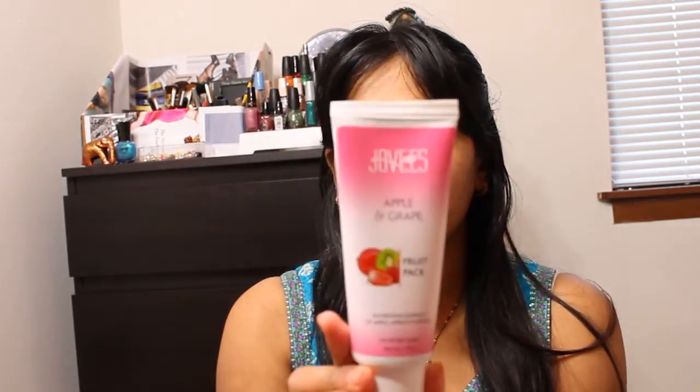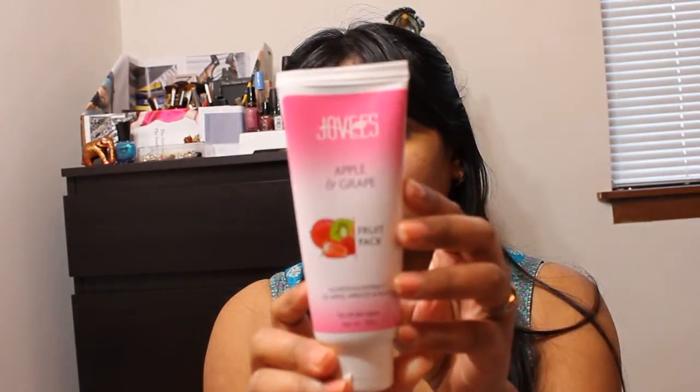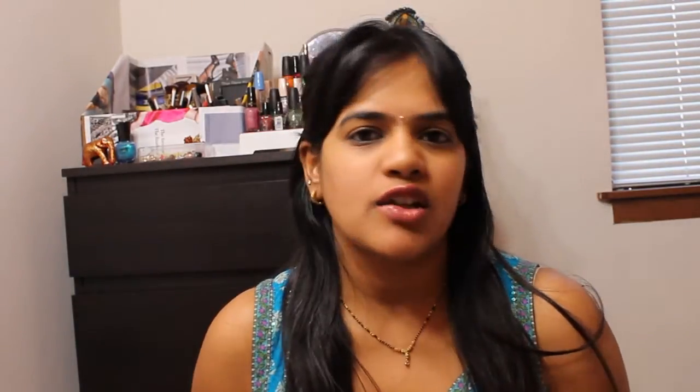She also sent me a face bag by the brand Joey's — this is an apple and grapefruit bag, and it basically says it's a nutritious extract of apple, apricot, and peach. It's a face bag that you apply on your face. It's basically a tube form so it's going to be really easy to apply on your face and neck, and then you wash it off after about 10 to 15 minutes of drying.